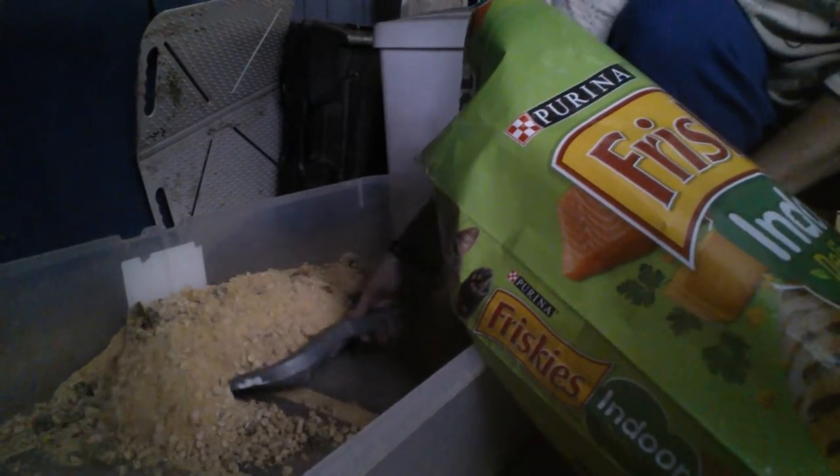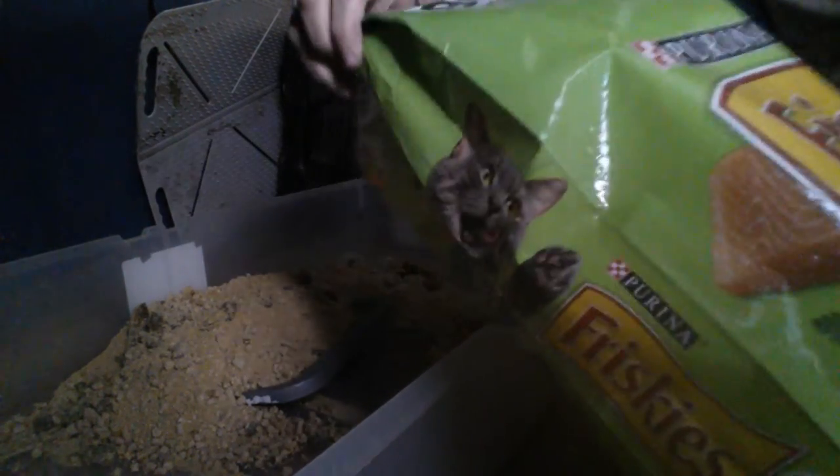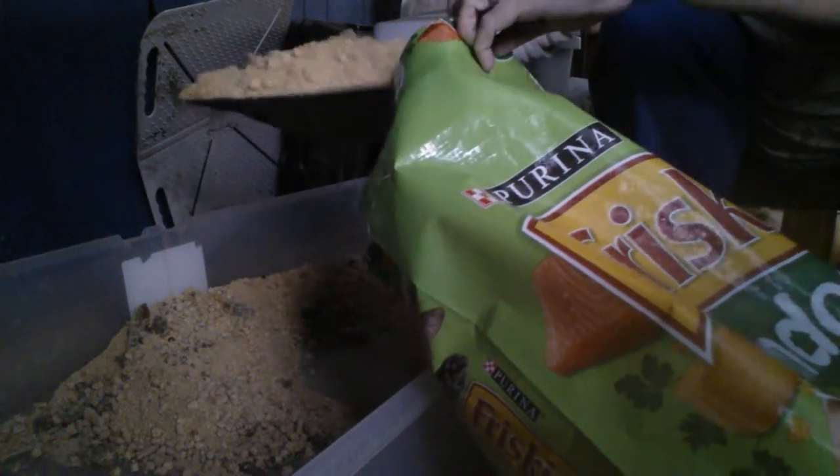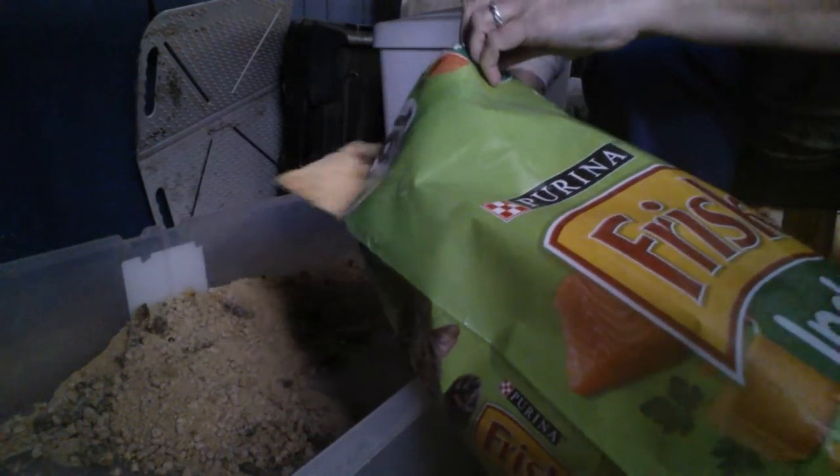Yes, I use sweater boxes for litter pans — it gives them a lot of room. Mine don't like being in an enclosed space while they're going potty.